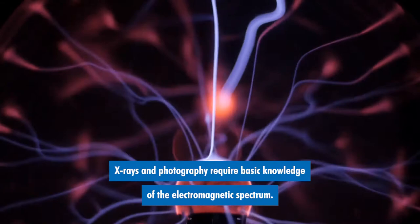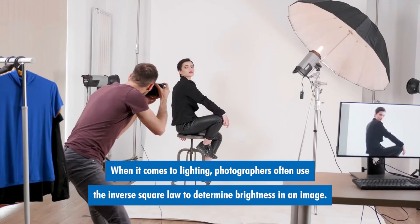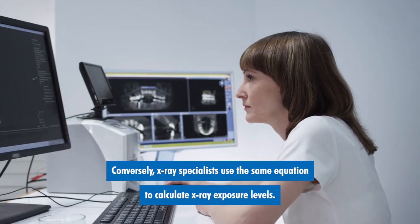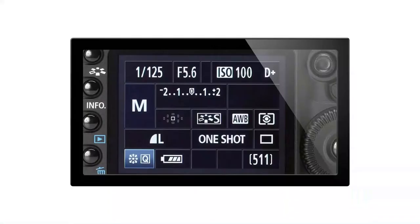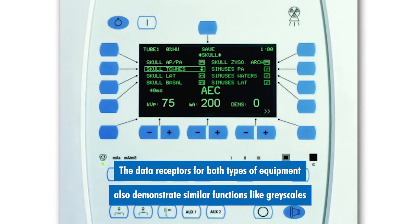X-rays and photography require basic knowledge of the electromagnetic spectrum. When it comes to lighting, photographers often use the inverse square law to determine the brightness of an image, and conversely, x-ray specialists use the same equation to calculate x-ray exposure levels. Both x-ray units and photographic cameras leverage functionalities such as apertures, automated exposures, timers, and control factors.